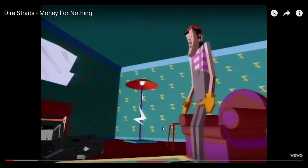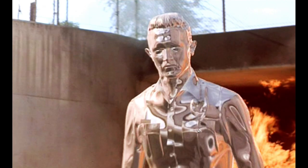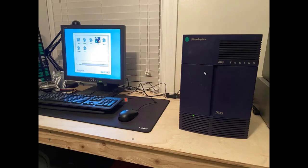The Dire Straits from '85 or '86. The Lawnmower Man, early 90s. Terminator 2, early 90s. Silicon Graphics machine — this would have been a workstation from the late 80s, early 90s, most likely ten to twenty thousand dollars' worth of hardware.